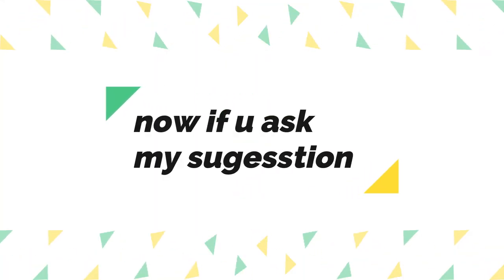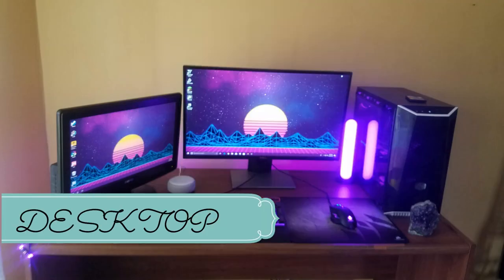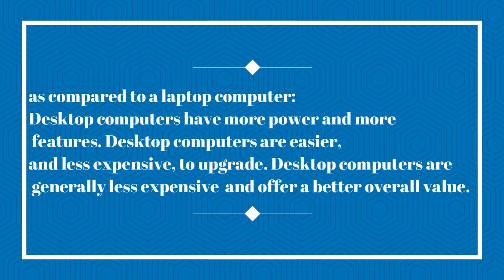If you ask my suggestion about what I would choose, I will definitely go for the desktop. Compared to a laptop, desktop computers have more power and more features. They are easier and less expensive to upgrade, and generally less expensive overall for better performance.